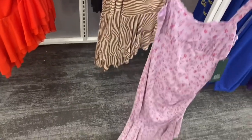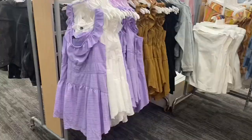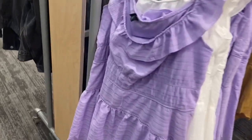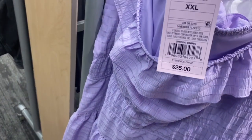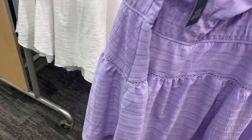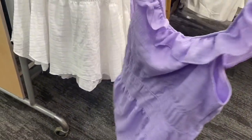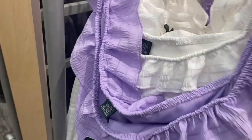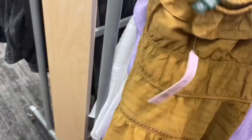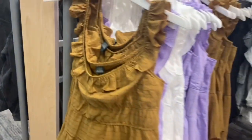Behind here they have it in black, and it also comes in a floral print too — it's the same thing but in a print. They also have these adorable dresses over here by the same brand, and they are $25. It has a lot of different things going on — it's actually really cute. It comes in white, black, and brown too.